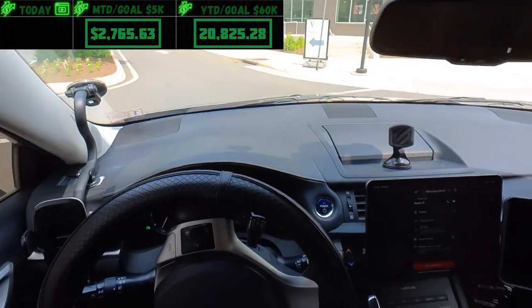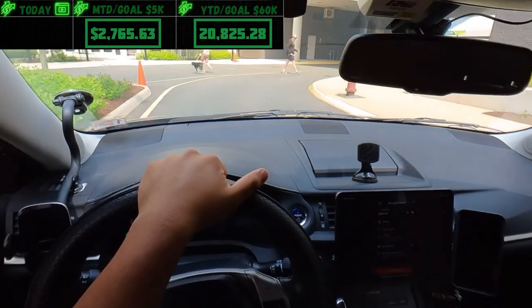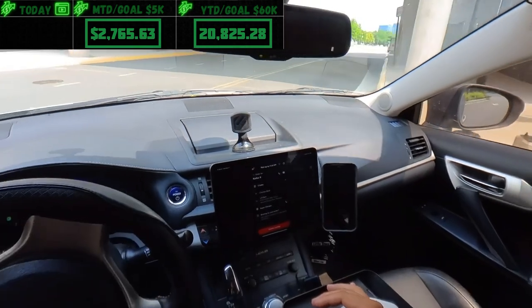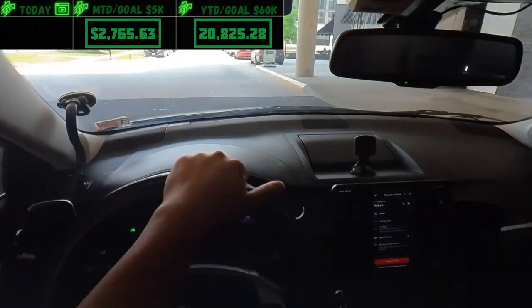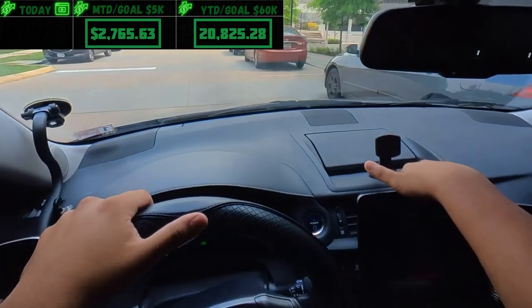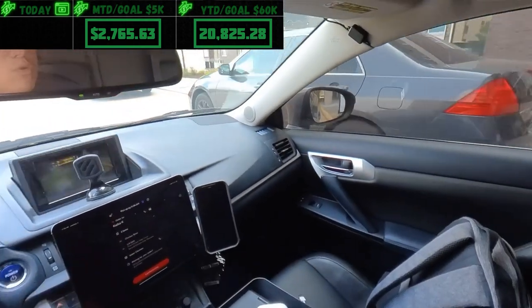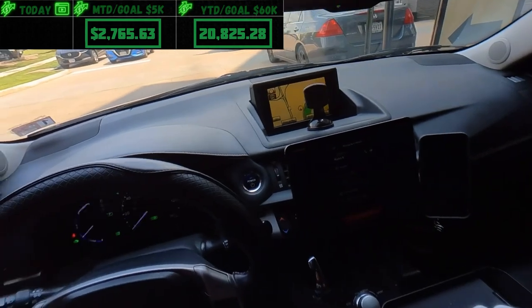My mom had a doctor's appointment that ran long. I tried to edit my dash but it would not let me, and by the time she got home I'd lost my schedule. There's no parking here but we can just park right here — they're not gonna tow me.